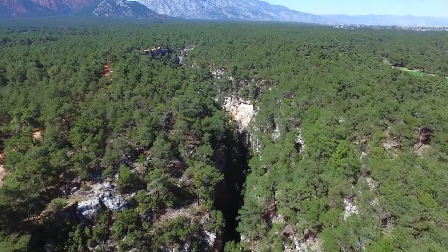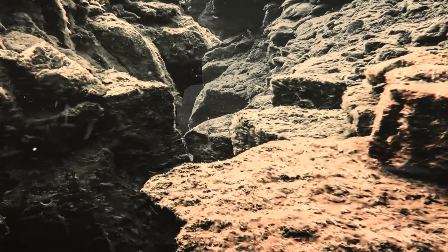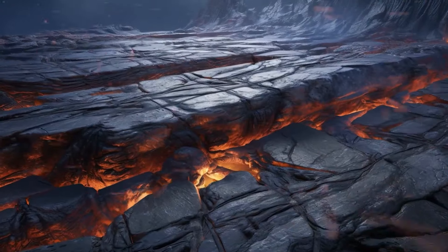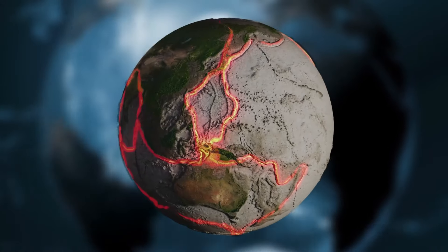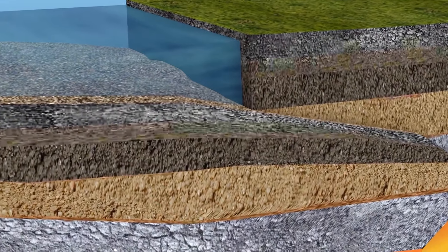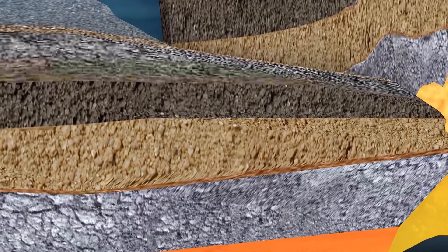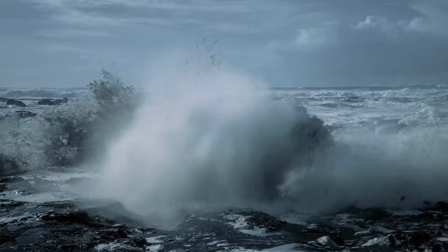Rift valleys are located all over the planet. They're lowland places where tectonic plates move apart, or rift. These are huge slabs of rock in Earth's outermost layer — they rest on molten rock underneath, which makes them unstable. Tectonic plates are constantly on the move. They can bump into each other, or one plate can go under another. This can occur both on land and at the bottom of the ocean.